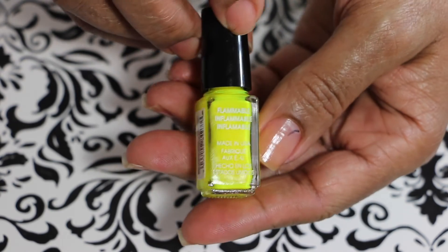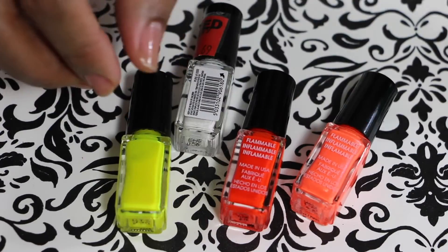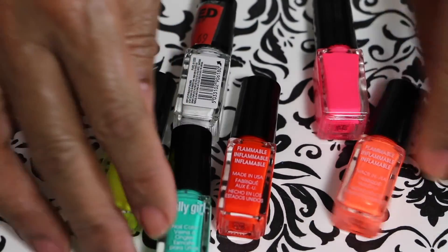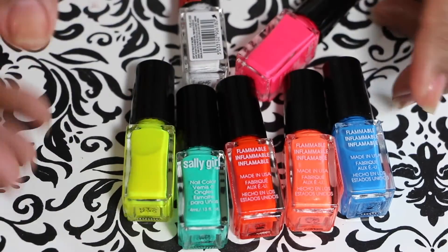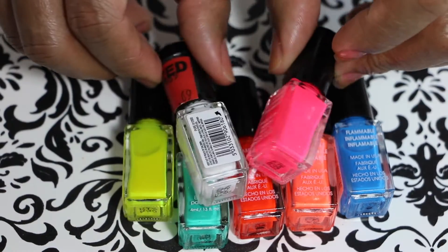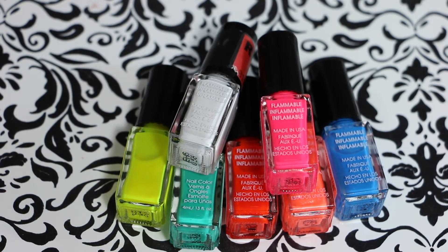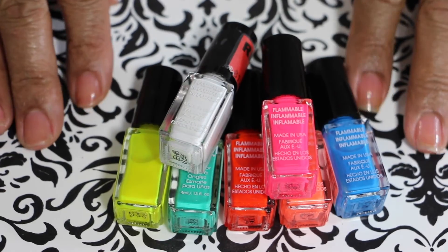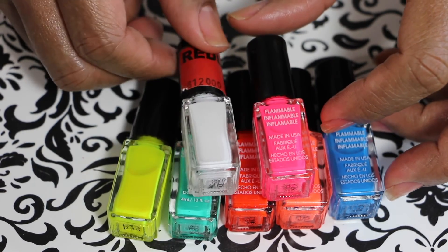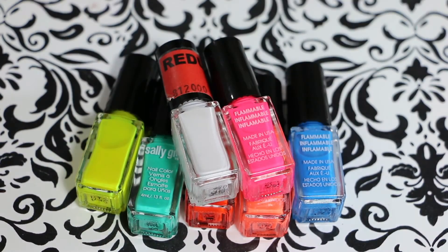Alright guys, that is it — these are all the Sally Girl polishes that I recently purchased at Sally Beauty Supply. They may still have some of these; I'm not sure, but you can go down to Sally's and get some. I'm pretty sure they'll be on clearance if you see them. I hope you liked this video — give me a thumbs up, leave me a comment, let me know if you have these and what you think about them. Talk to you later, guys!